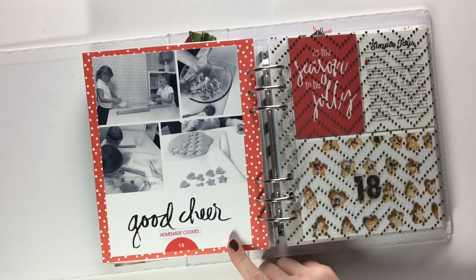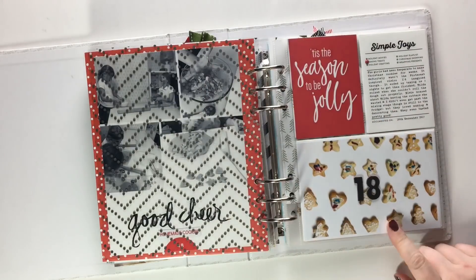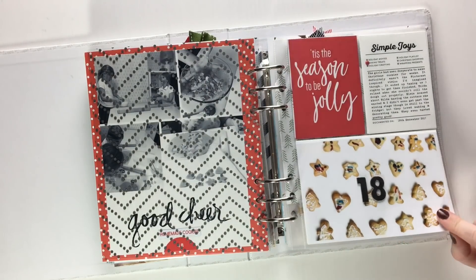Day eighteen was making cookies — they didn't quite turn out the way we wanted but they were still quite good. These are the ones that the girls decorated.